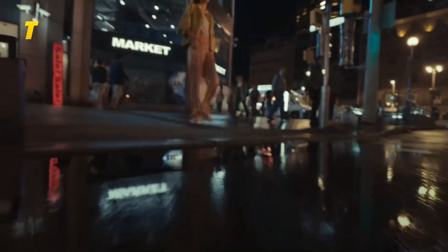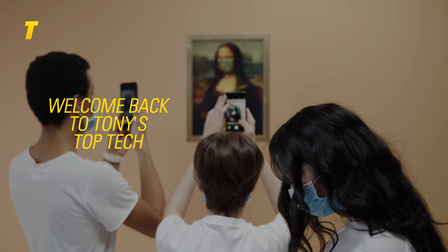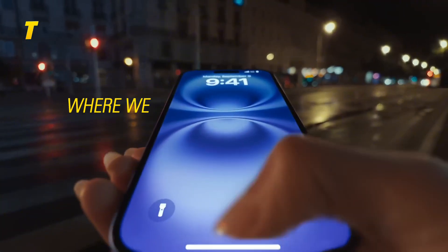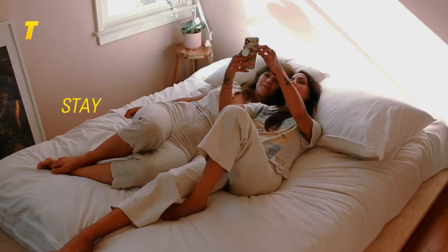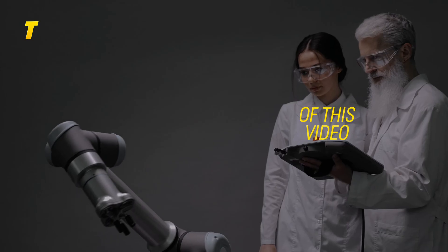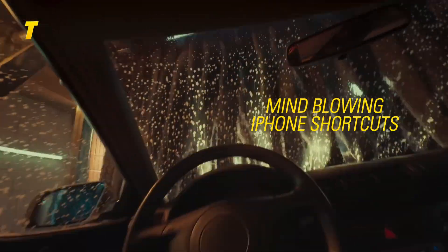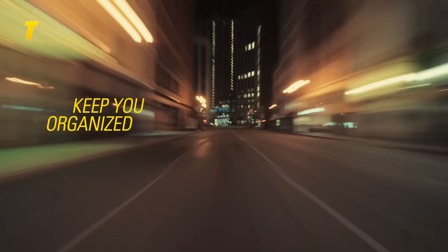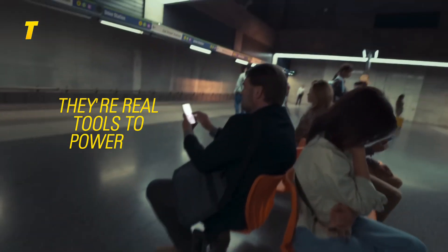You've been using your iPhone wrong. These shortcuts will blow your mind in under 60 seconds. Welcome back to Tony's Top Tech, where we dive into the smartest, slickest tech tips and gadgets that make life easier and more fun. Today we're revealing 13 mind-blowing iPhone shortcuts that will save you time, keep you organized and unlock your iPhone's full potential. These aren't just gimmicks — they're real tools to power up your daily flow.